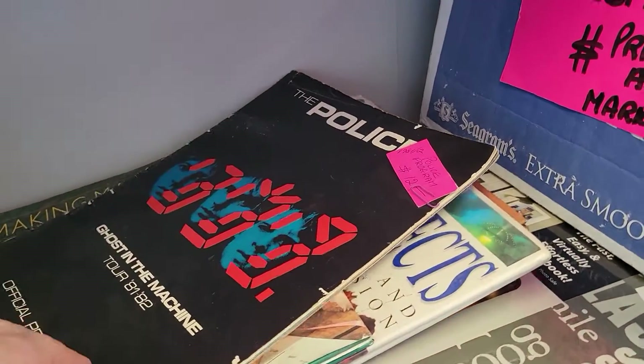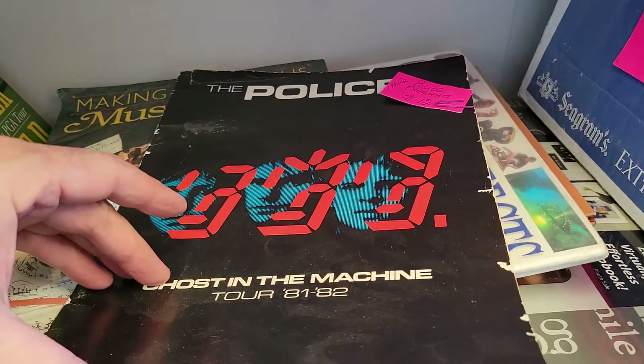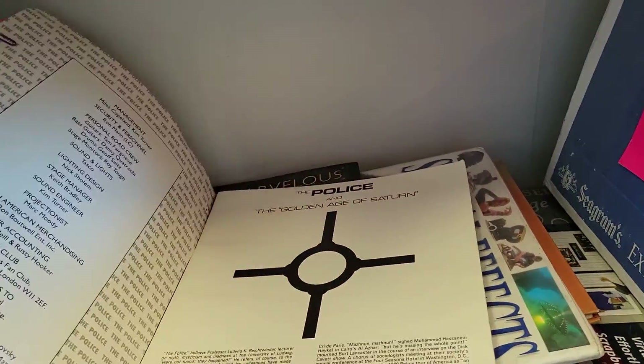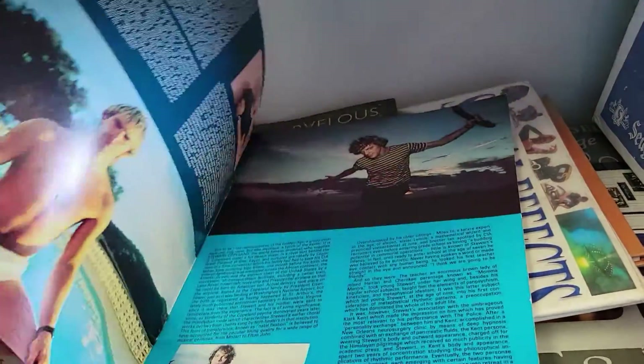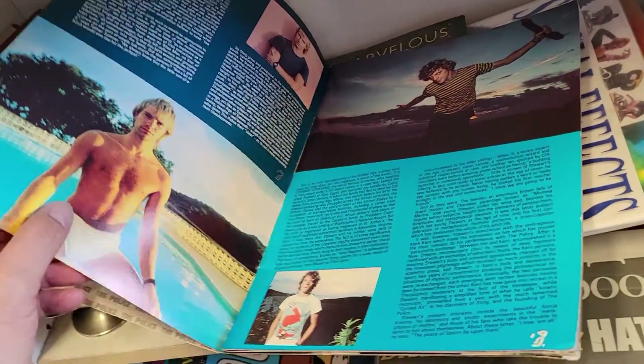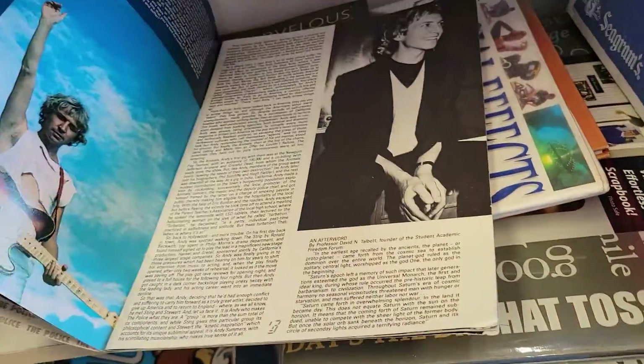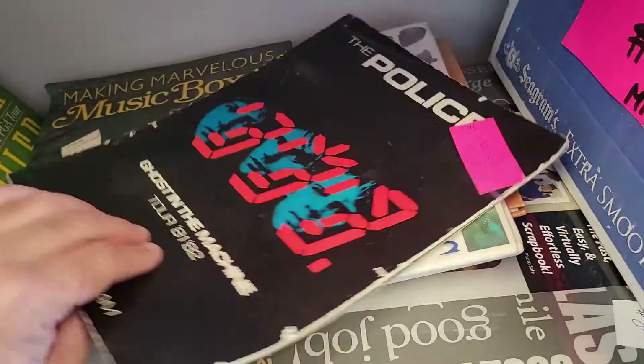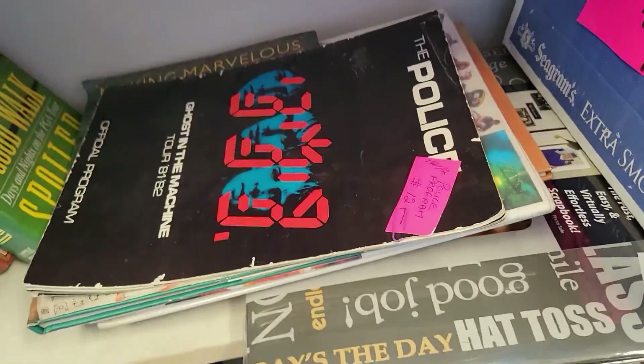Check it out — it is The Police, the '81/'82 official program for 12 bucks. Wow, that's pretty damn cool. Not my bag but very neat, off I go.